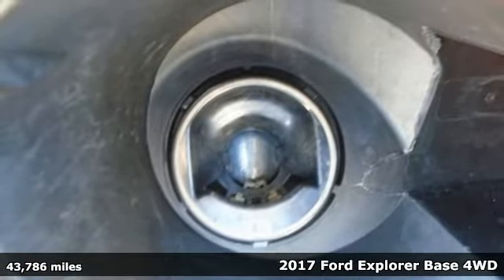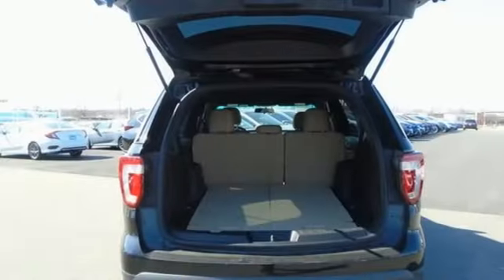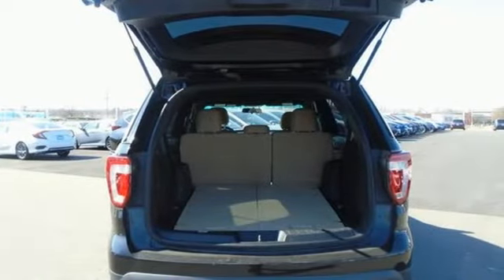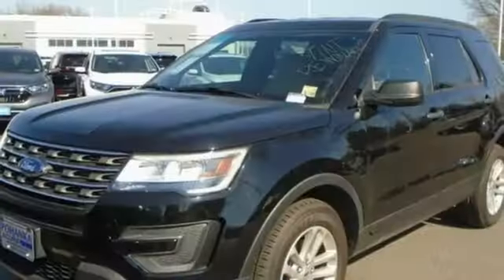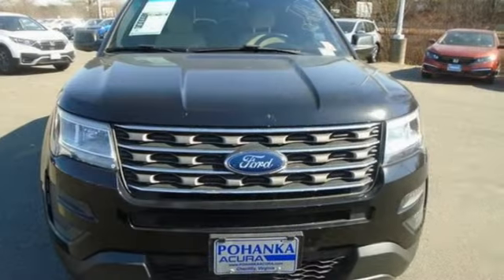Plus, it offers an exciting list of features: automatic transmission, manual tilting steering column, streaming audio, manual telescoping steering column, wireless phone connectivity, external memory control, aluminum wheels, fold into floor seat, and V6 engine.